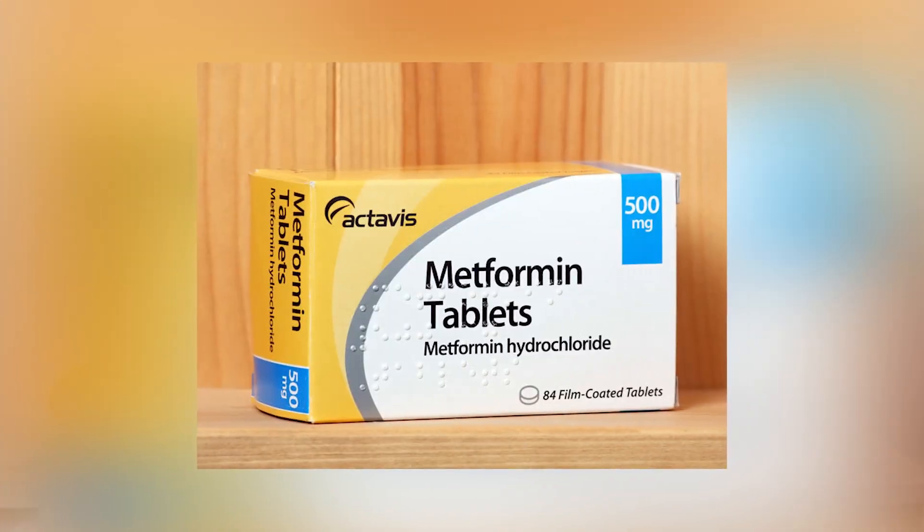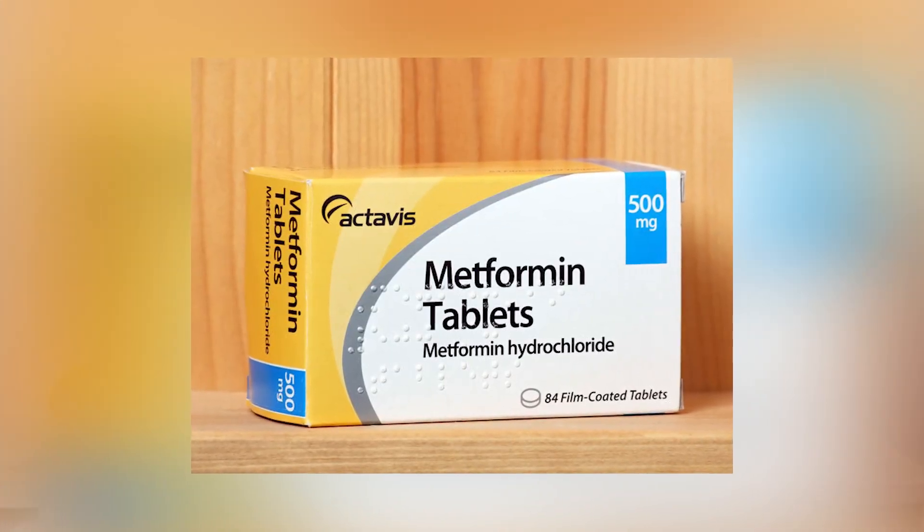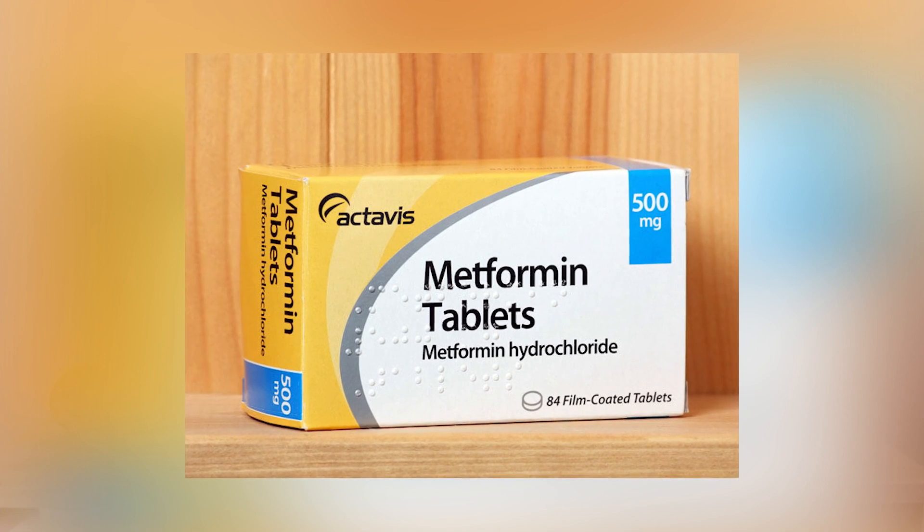So how is PCOS treated? Metformin is a drug that is often prescribed to women with PCOS and it can certainly be effective at reducing symptoms. But my issue is that women are not informed of the side effects when they are prescribed metformin. So in today's video I'm going to give you everything you need to know about metformin for PCOS — how it works, the side effects you can expect, and how to reduce them.